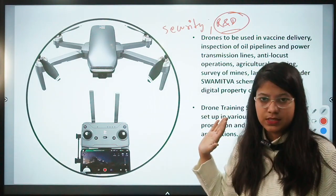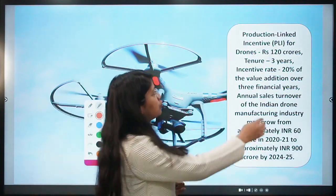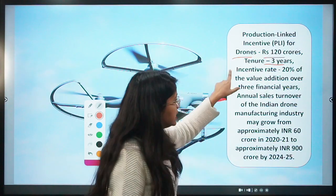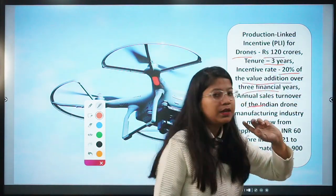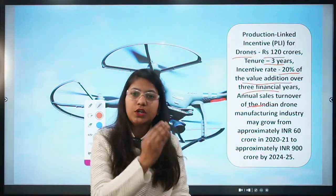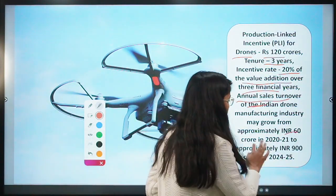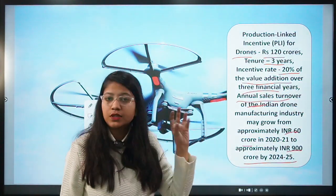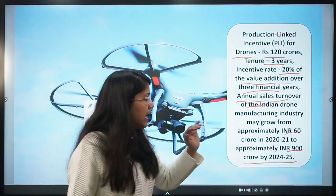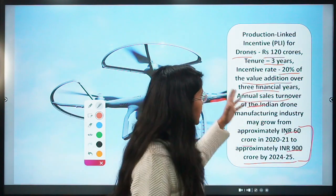The government has launched the PLI Scheme for drones to push drone manufacturers. The total outlay is 120 crore rupees for three years, with an incentive rate of 20% of value addition over three years — meaning 20% incentive on annual turnover is given to drone manufacturers. The annual sales turnover of India's drone manufacturing industry is expected to grow from 60 crores to 900 crores by 2024-25.